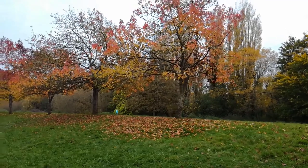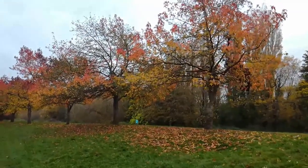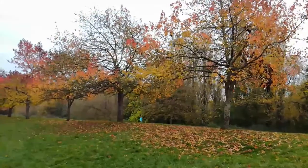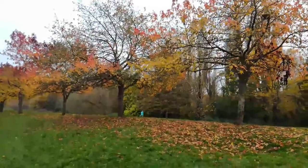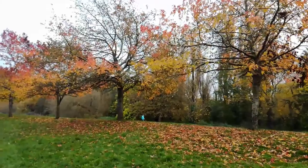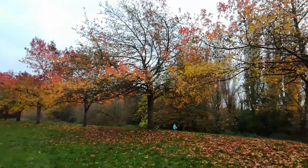Meanwhile, trees like silver birch and rowan are starting to go through autumn tinting. A chemical within the trees triggers the base of each leaf to seal up, reducing the water that can reach the leaf and trapping other remaining chemicals within it. This gradually breaks down the leaves, causing their colours to change from green to the reds and browns that are characteristic of autumn.